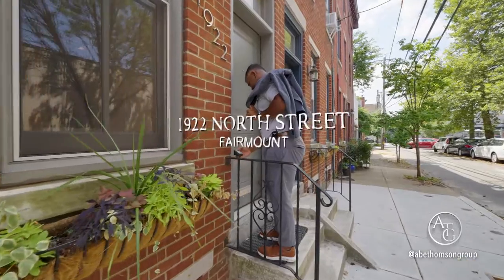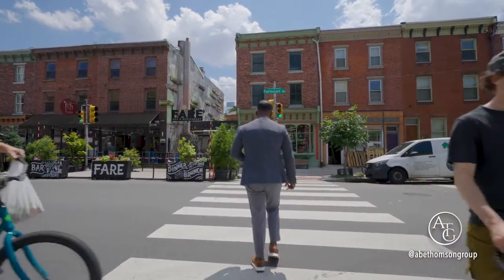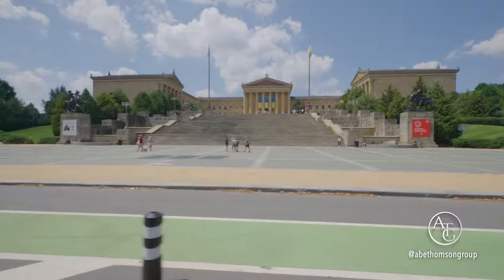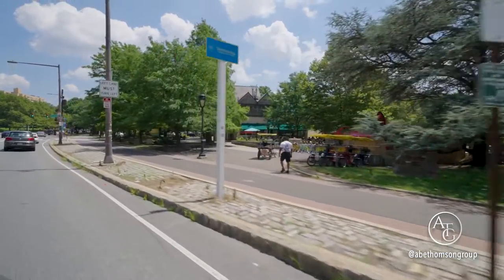Welcome to Fairmount, introducing 1922 North Street. Walking distance to all the bars and restaurants at Fairmount, the prominent art museum and Eastern State Penitentiary, and Kelly Drive.